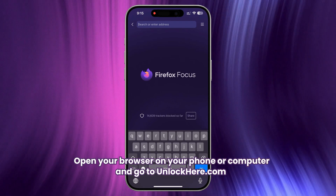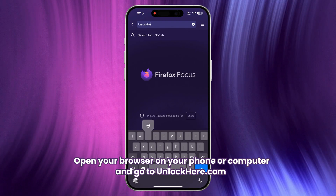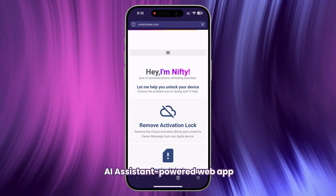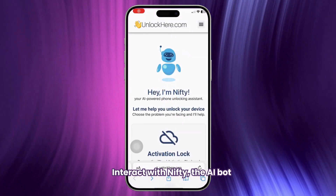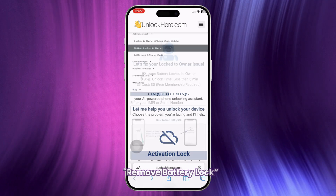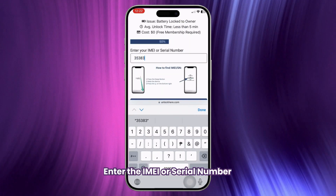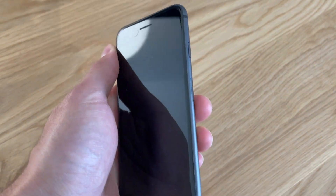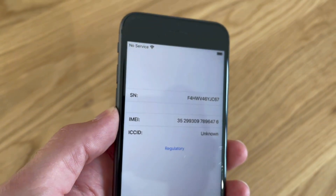First, open your browser on your phone or computer and go to unlockhere.com. This site uses an AI-powered web app to help you unlock any mobile phone restrictions you might have. Once you're on the website, you'll be greeted by Nifty, the AI bot. Choose the option to remove the battery lock. Next, you'll need to enter the IMEI or serial number of your device. Here's how to find it: press the sleep button on your locked device, then press it again and tap the I on the bottom right. Your device info will show up there.